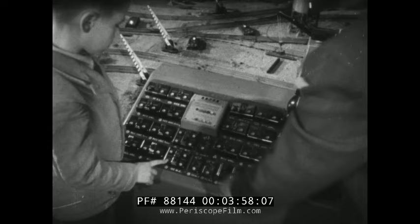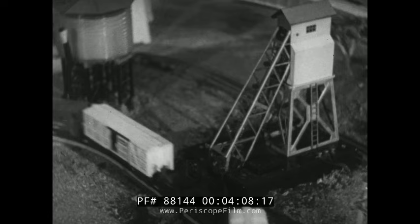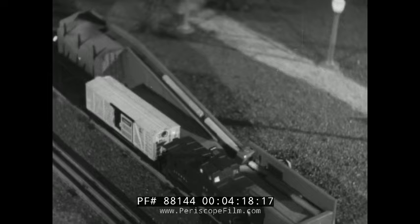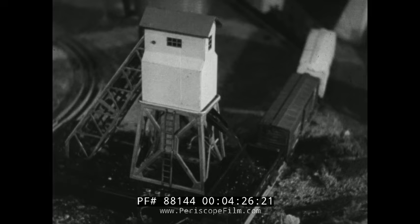Generations of American boys have looked longingly at models like these, have asked generations of American fathers to buy them trains like this, and have cluttered up living rooms with yards and yards of track to the dismay of generations of American mothers. As long as there are youngsters, there will be model trains and all the other paraphernalia that make model railroading the big thrill in a little boy's life.